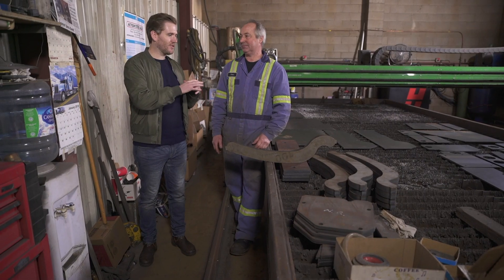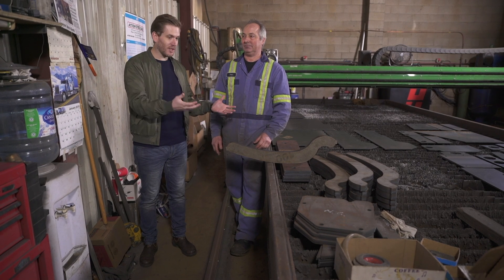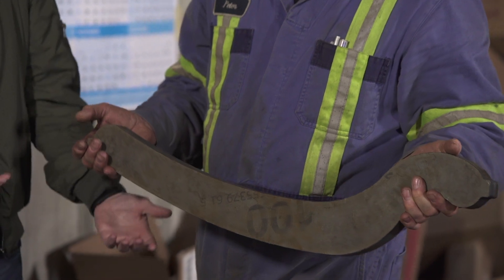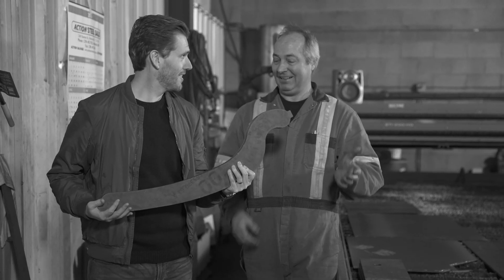A lot of people would think that this job, because you're operating a machine, that the machine's doing all the work — but you're also doing a lot of heavy lifting. As each piece gets cut, I have to pull it out and handle it. You carry it, pick it up, put it over to where a person will clean it, and it is heavy.